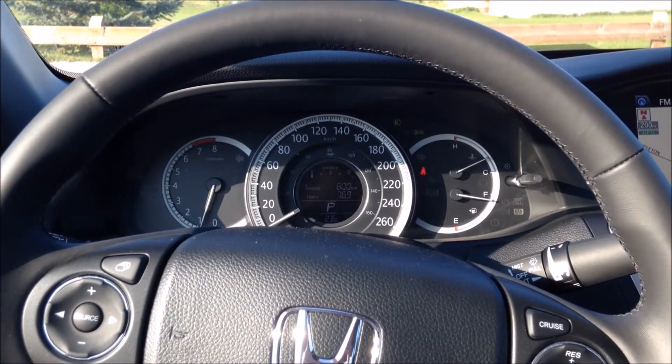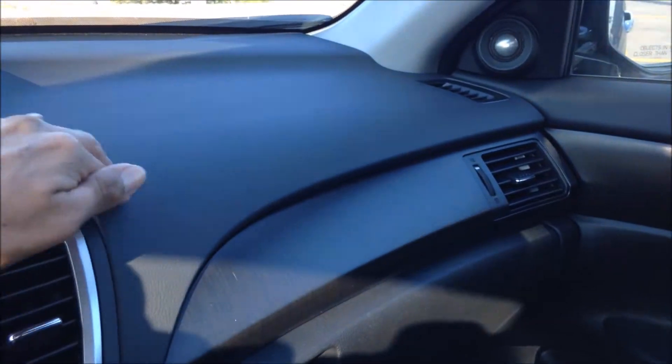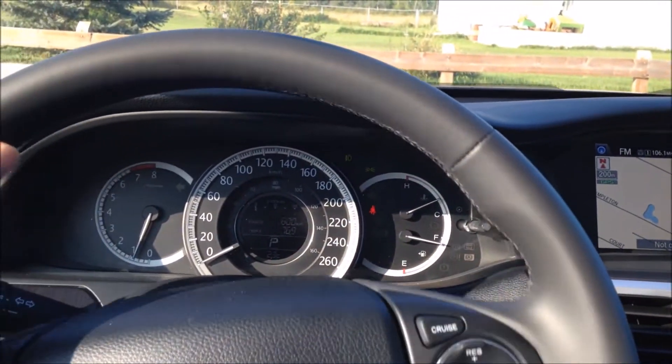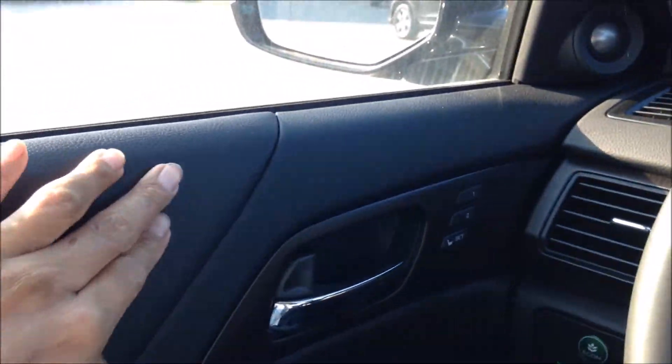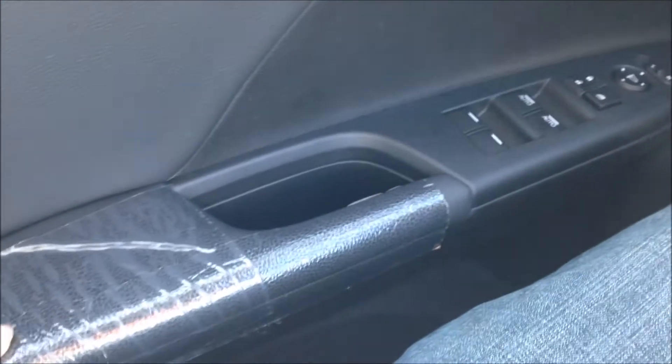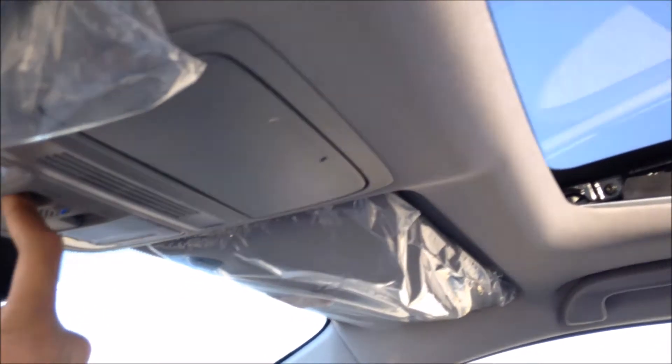Now to talk a little bit about the interior materials of the 2015 Honda Accord — I would have to say they are pretty solid. They have a soft touch dashboard material, high quality leather on the steering wheel as well as on the seats, nice chrome accents around the shifter, black piano veneer trim, soft touch door panel materials with stitched leather as well as on the armrest. The headliners are really nice material as well.